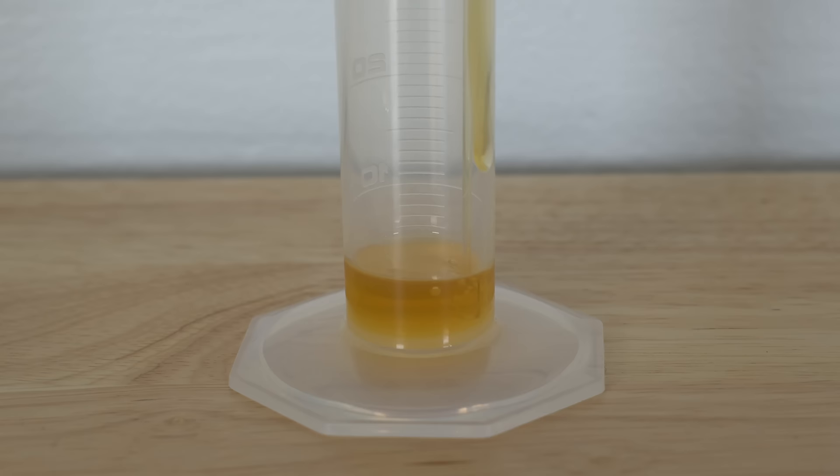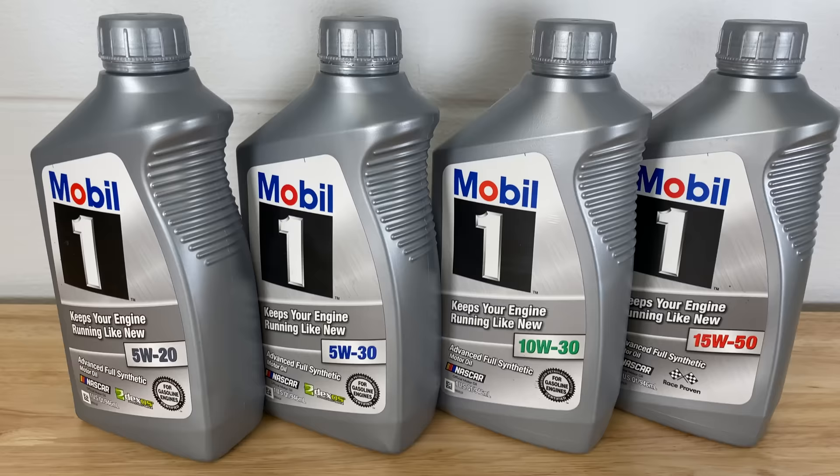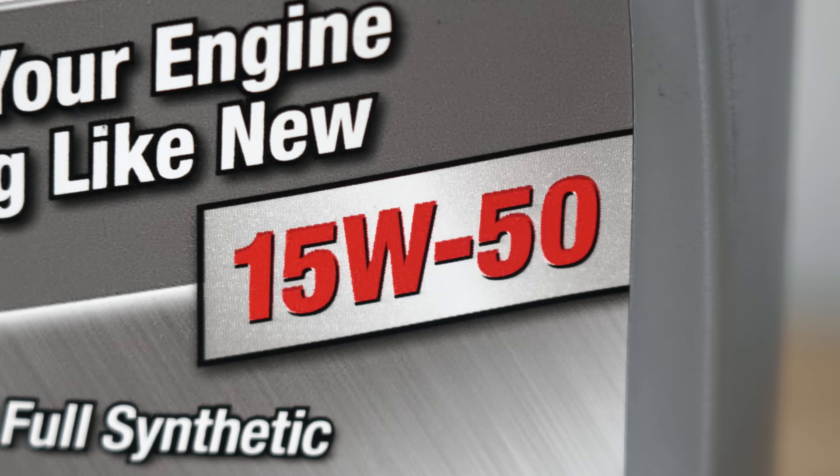Let's start off with oil weights and what these numbers really mean. Right off the bat we need to clarify something: the term 'weight' isn't all that appropriate, as these numbers don't represent a weight measurement but rather a viscosity measurement. What these numbers really identify is the oil's viscosity grade. Viscosity is essentially the fluid's thickness — a thicker fluid like honey will have a higher viscosity than a thinner fluid like water. Ensuring the proper viscosity is the single most important criterion of a motor oil, and the higher the viscosity grade on the bottle, the thicker the oil.